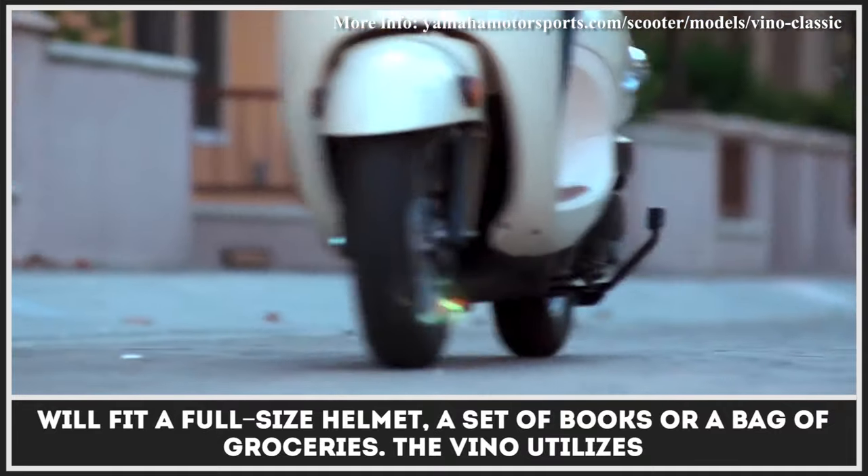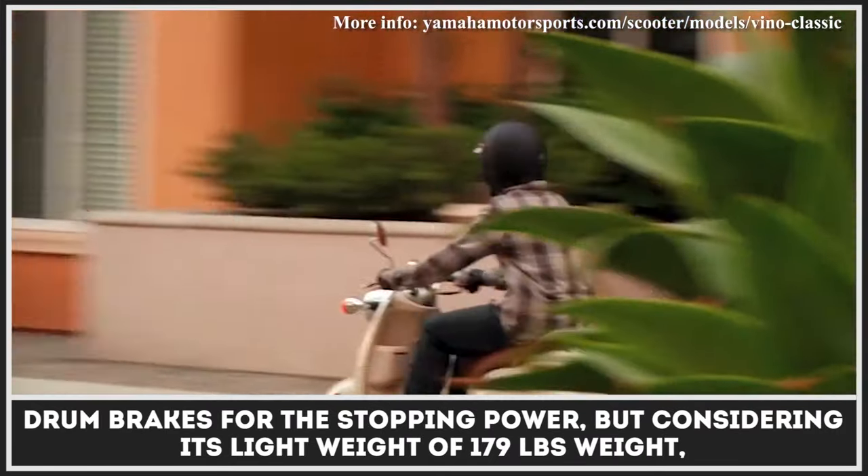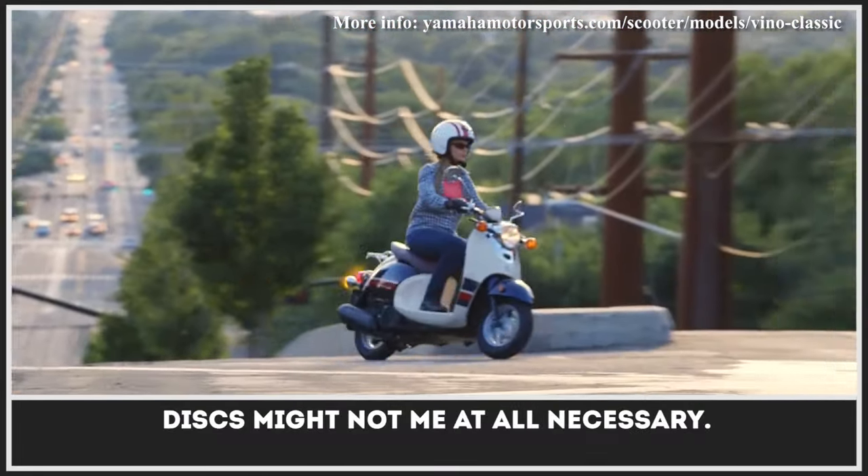The Vino utilizes drum brakes for stopping power, but considering its light weight of 179 pounds, disc brakes might not be at all necessary.